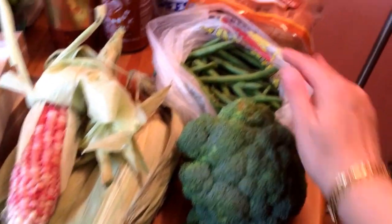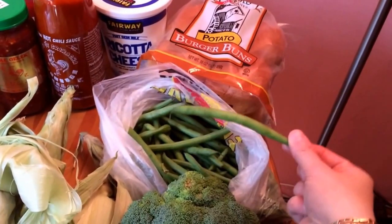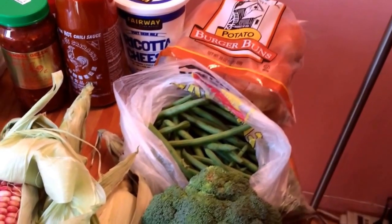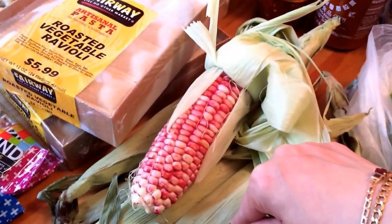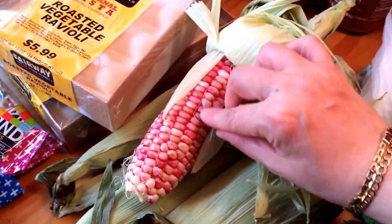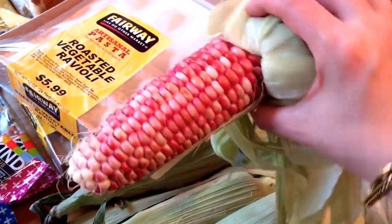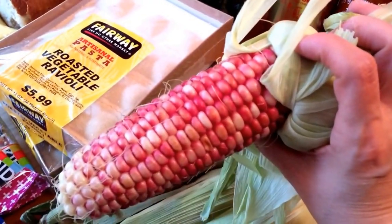Two cucumbers, a broccoli crown, and about a pound of green beans. Some red corn — I just thought this was beautiful and I had to buy it. I don't know if it tastes any different from regular corn, but I just think the color is fantastic.